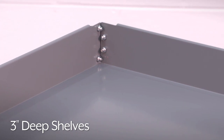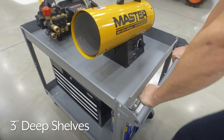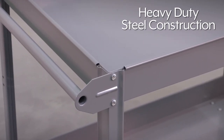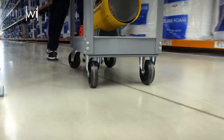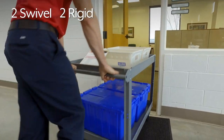Uline Steel Push Carts have three-inch-deep shelves allowing items to stay securely in place during transport. The heavy-duty steel construction will deliver years of reliable service, and the two swivel and two rigid polypropylene casters provide easy maneuverability.